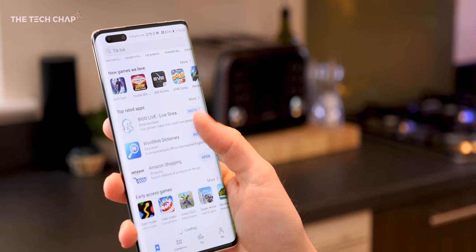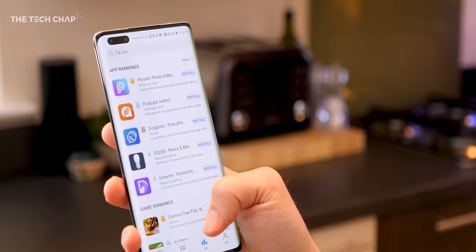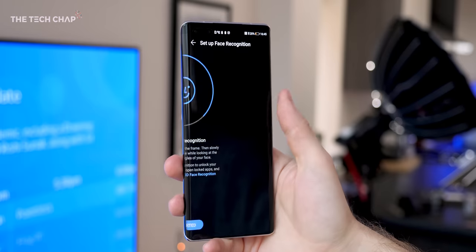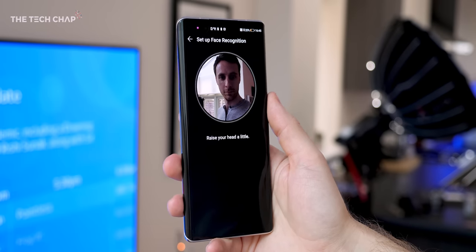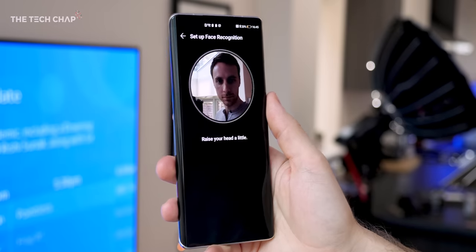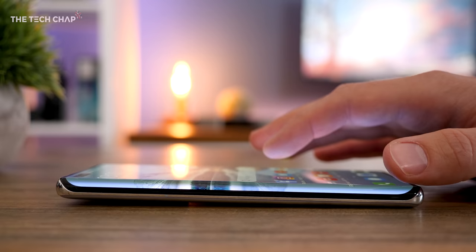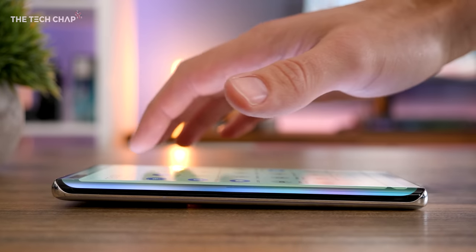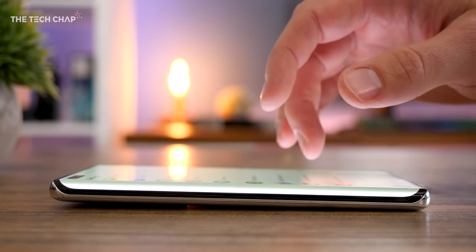The pill-shaped dual hole punch cutout is definitely on the chunky side here, but as well as an ultra-wide selfie lens, it also houses a 3D time of flight sensor. So like the iPhone, face unlocking works just as well in low light, which I find really useful. Not everyone is a fan of curved screens, and I totally get that, although I've not had a single issue with palm rejection or accidental inputs. I think it does help to make the phone feel a little bit nicer in the hand.